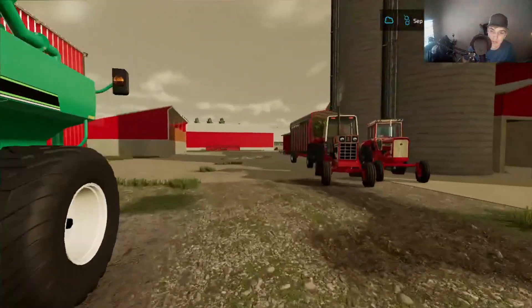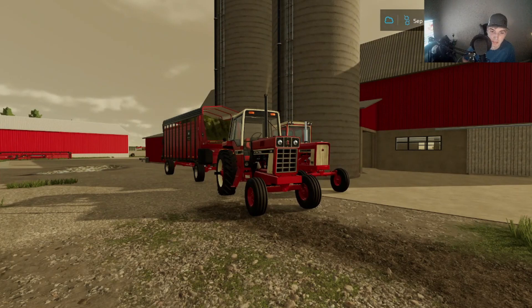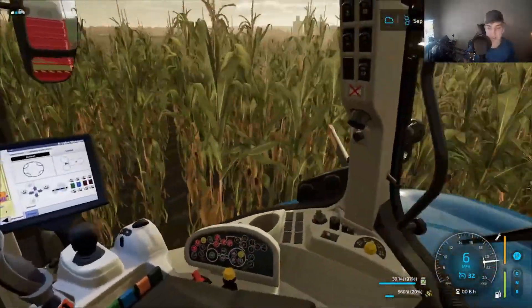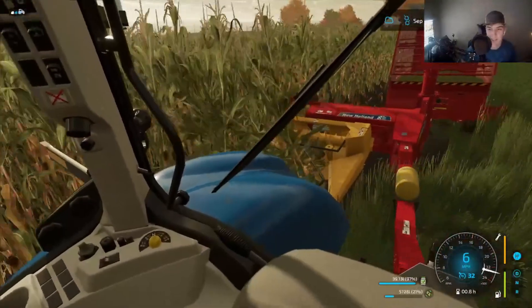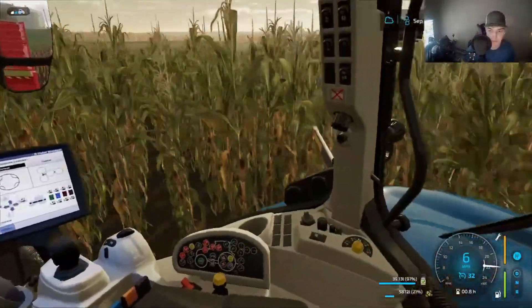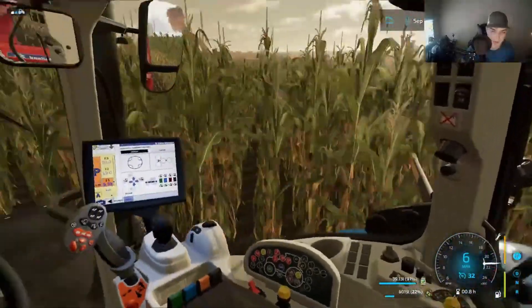I'm gonna have to start feeding cows too — that's awesome. I really do enjoy that setup. Okay guys, we are rolling again. Takes a while to unload those silage wagons. Takes a while to load them too. This one's a little bit smaller so it shouldn't take as long. We're doing alright — just as long as we keep it by the corn.